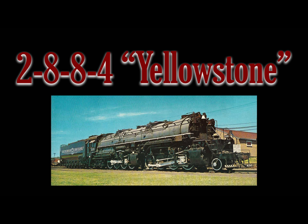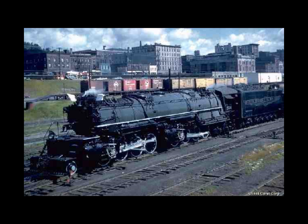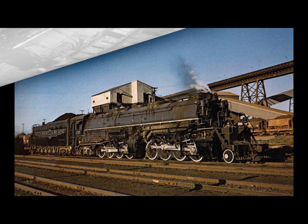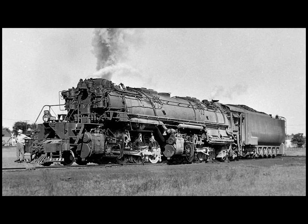At number three on my list is the 2-8-8-4 Yellowstone. This is another debatable one — many feel it should be number one, and there's certainly a case for that. Simply stated, this is a record-setting articulated locomotive of a power the likes we have not seen from a steam locomotive since, capable of hauling 18,000-ton trains. We can debate whether the 2-6-6-6 Allegheny, the Big Boy, or the Y6b could match this, but on paper and on record, the 2-8-8-4 Yellowstone is the only locomotive known to have pulled off that feat.